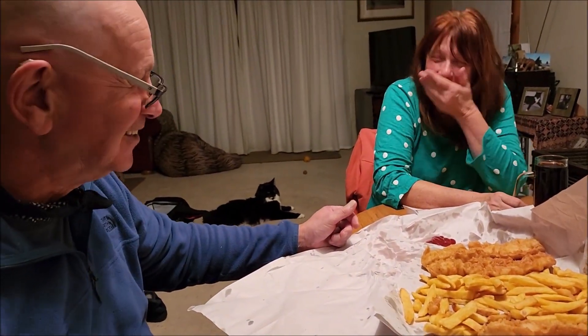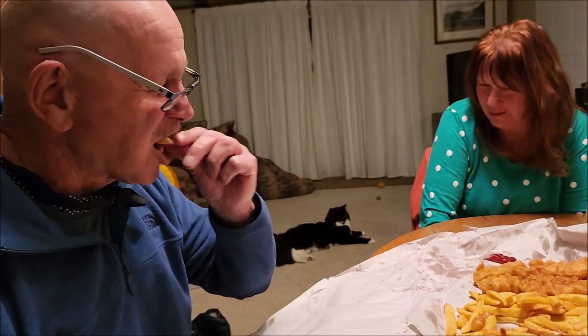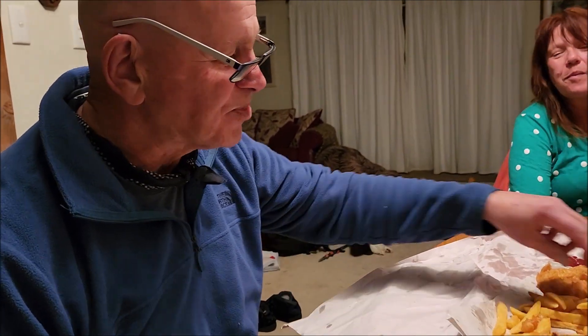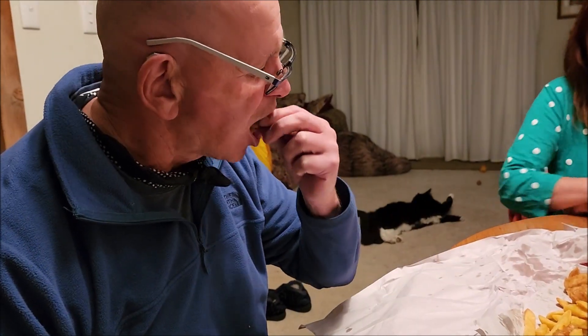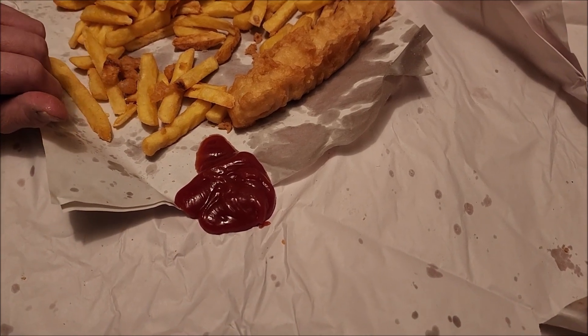I've just sauced up and I'm quite excited about these. Here's the chips - good cut, they're not super crunchy. Nice chips. Helen has just had a battered Moro bar - she couldn't wait. These are very very nice.